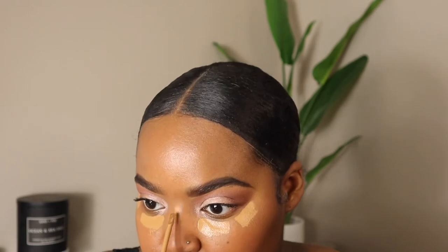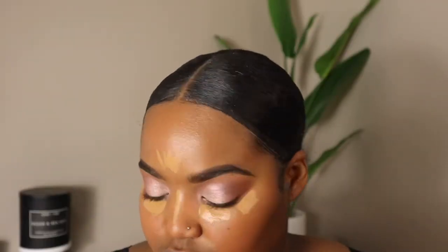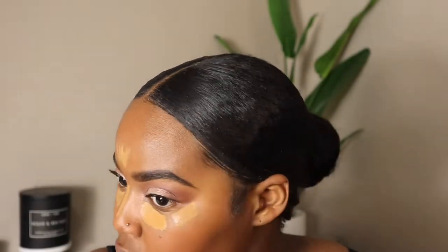I'm taking the Milani Conceal + Perfect concealer — the shade will be down below because I don't remember which shade I am. I'm going to be trying a couple different concealers. I've been experimenting with different techniques since I'm able to do makeup again because I was having skin issues throughout the whole year — literally for like six months, I was down bad.